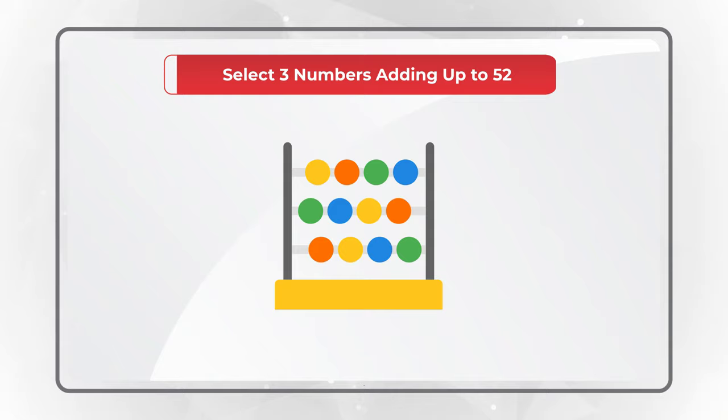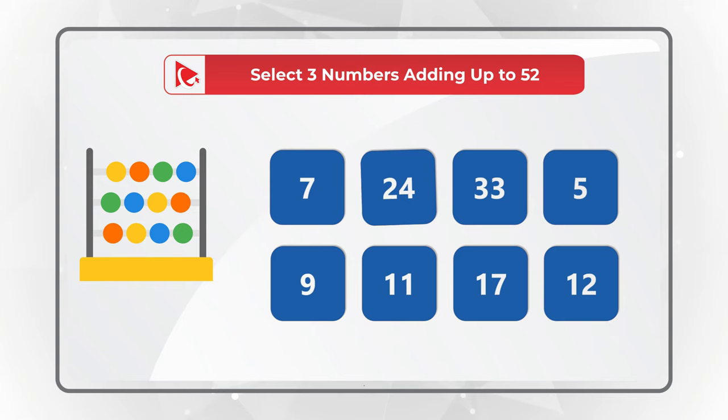You have numbers 7, 24, 33, 5, 9, 11, 17, and number 12 presented for selection.